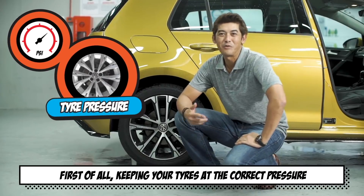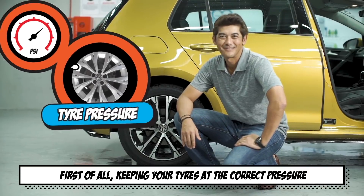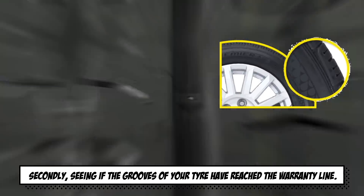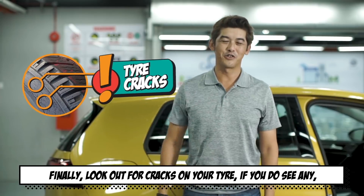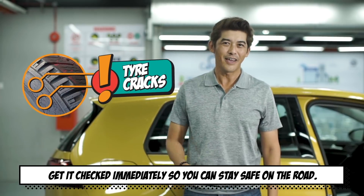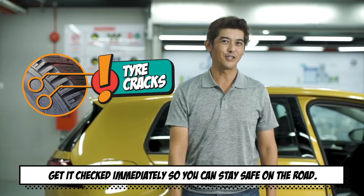First of all, keeping your tyres at the correct pressure. Secondly, seeing if the grooves of your tyres have reached the warranty line. Finally, look out for cracks on your tyres. If you do see any, get it checked immediately so you can stay safe on the roads.